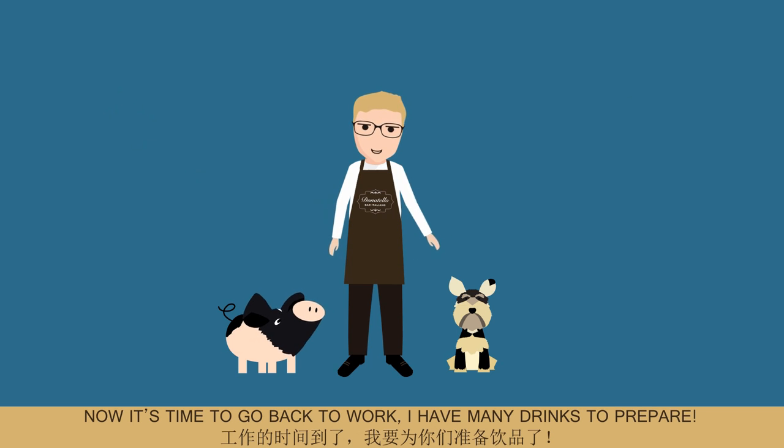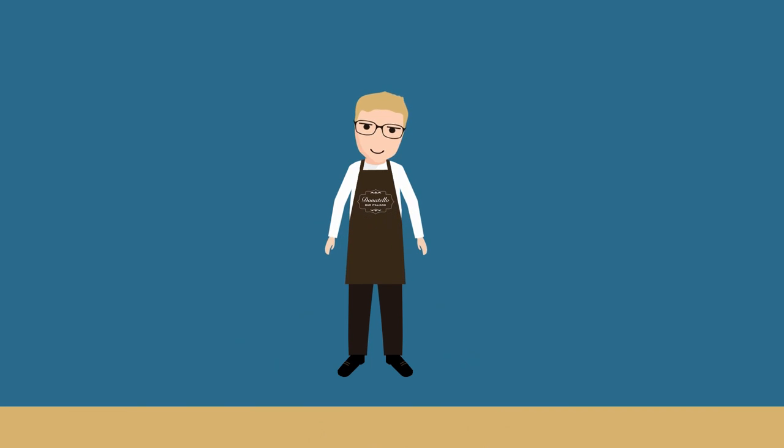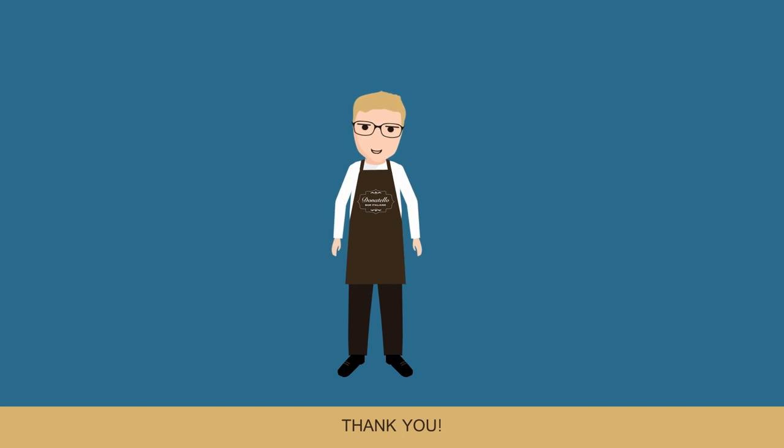Now it's time to go back to work. I have many drinks to prepare. It was a pleasure to meet you. Keep following Donatello Bar Italiano. Have a nice day. Thank you. Ciao!